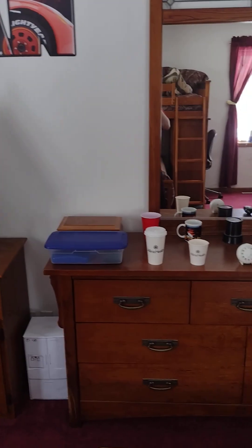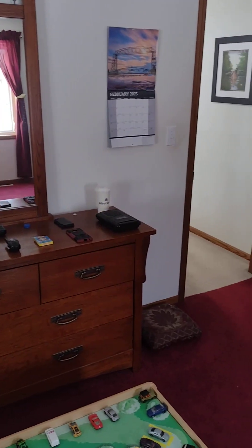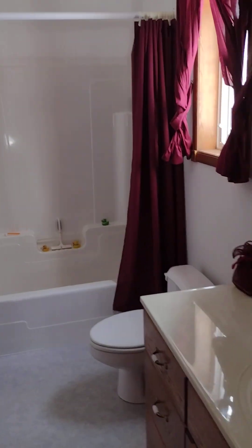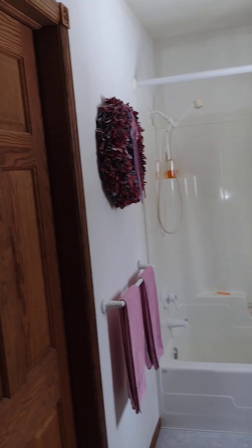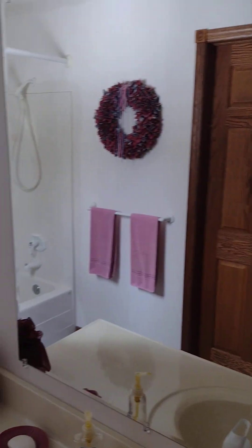And then we have this right here. Okay, now on to the bathroom. So here is my bathroom. And we walk in here — we got the walk-in closet.